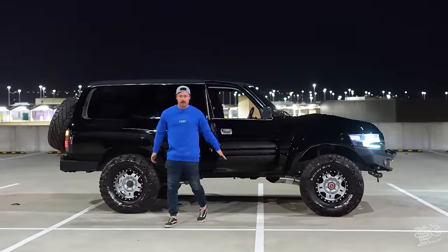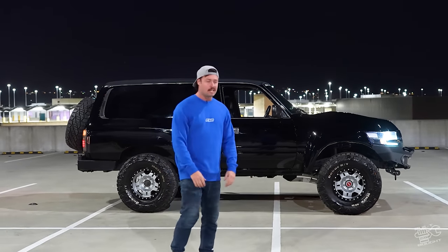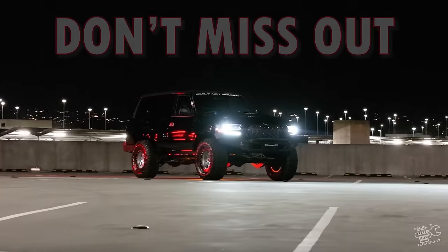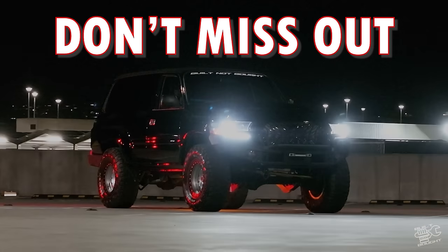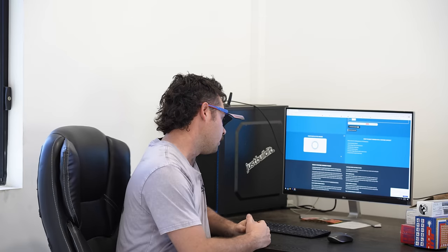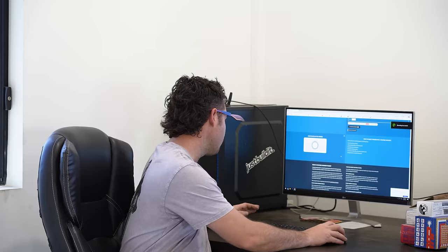I can't believe I'm giving it away. It is my personal 80 series, the Van Cruiser. If you want to win it, jump down below and grab an entry in the link. All righty legends, we have last week's — or a couple of weeks ago — giveaway to deal with, and we've got a new one for this week as well. This is to draw the winner of the Maxtrax recovery kit. Pretty sweet prize, this one.